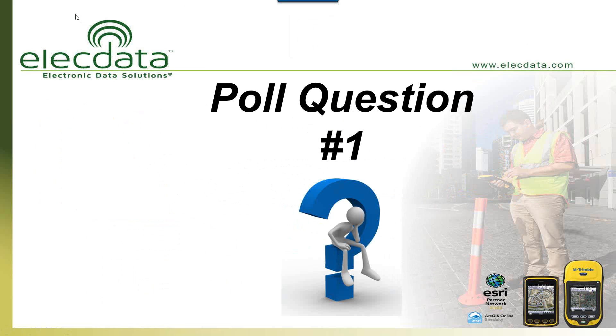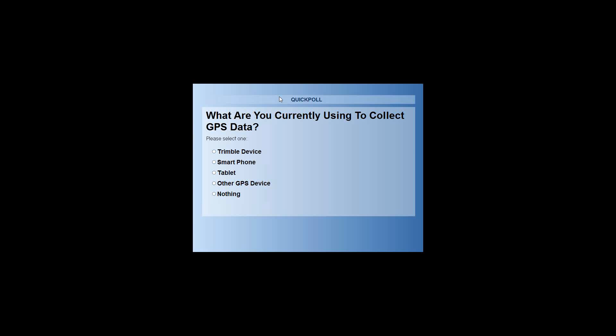Before we launch into the webinar, I want to start with a poll question for everybody. Please do this as quickly as you can — our first poll question today is: what are you currently using to collect data out in the field? We'll give you about 30 seconds to answer that question, and then I'll show the results, close the poll, and move right along.